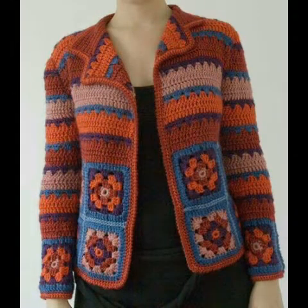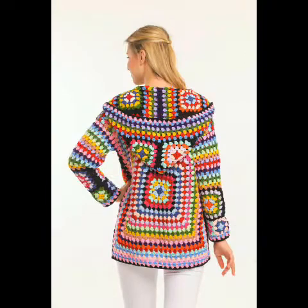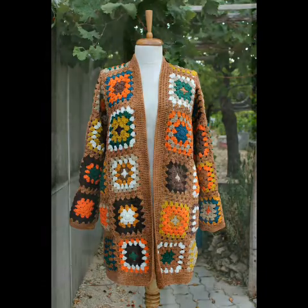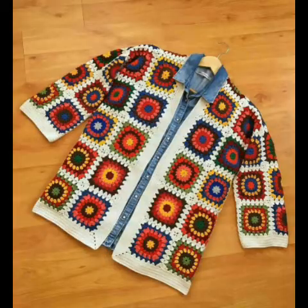You can also see some granny flower patterns as well, which are made with the help of different contrasting color schemes. The color schemes are also very beautiful and amazing, so you can choose any specific color scheme according to your own choice and use any kind of crochet yarn to try them.